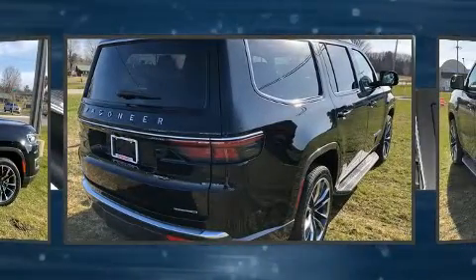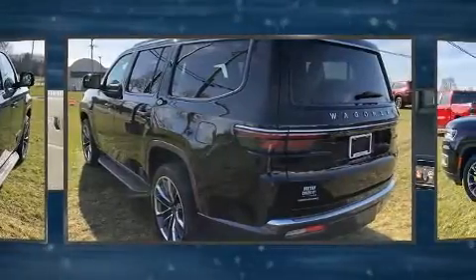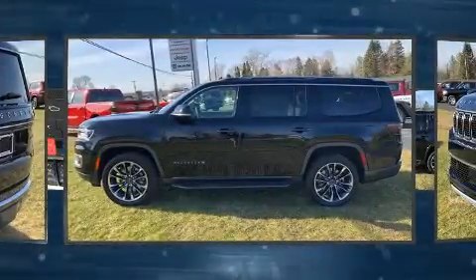Top features include power windows, a rear window wiper, heated and ventilated seats, front and rear air conditioning, heated steering wheel, a power liftgate, and leather upholstery.